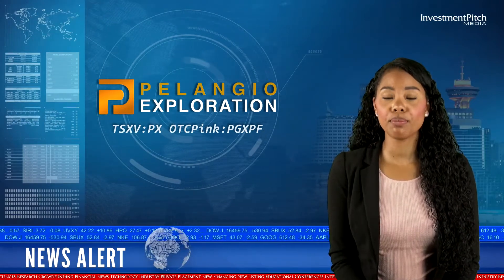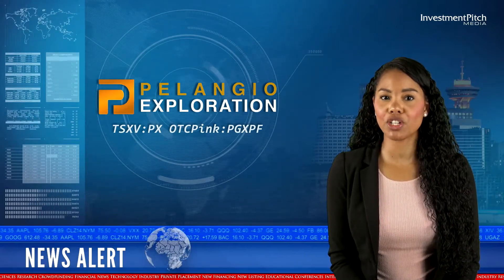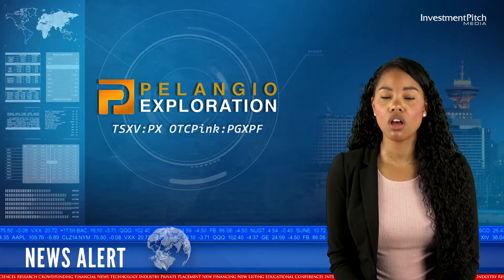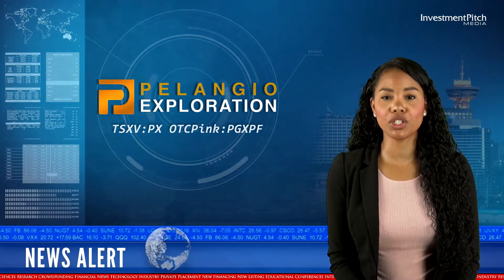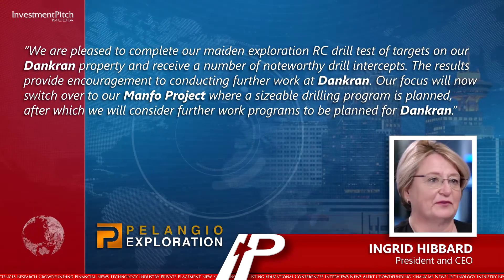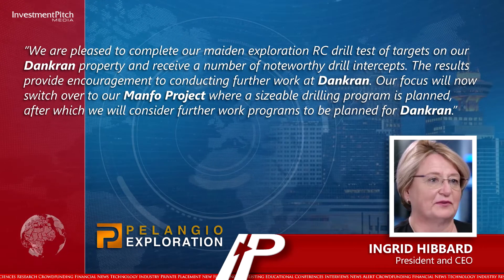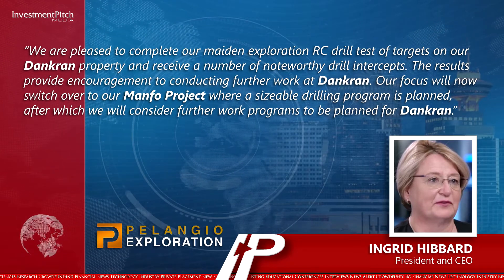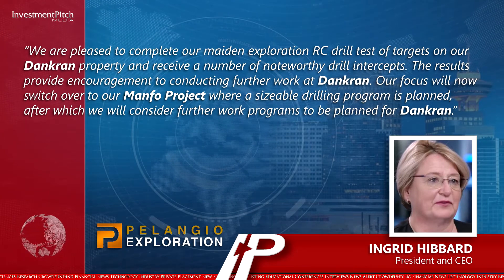Ingrid Hibbert, President and CEO, stated: "We are pleased to complete our Maiden Exploration RC drill test of targets on our Dankran property and receive a number of noteworthy drill intercepts. The results provide encouragement to conducting further work at Dankran. Our focus will now switch over to our MANFO project, where a sizeable drilling program is planned, after which we will consider further work programs to be planned for Dankran."